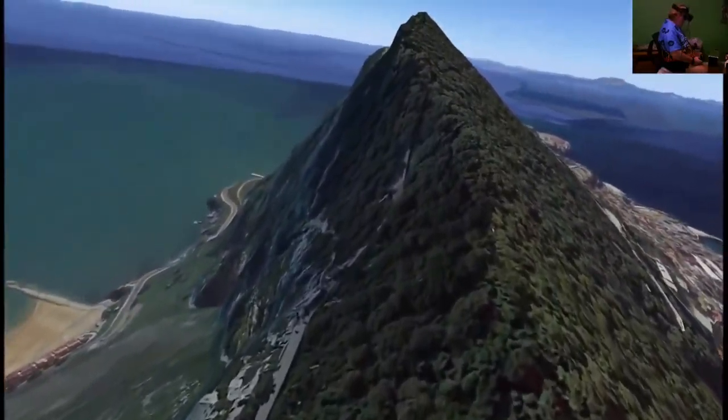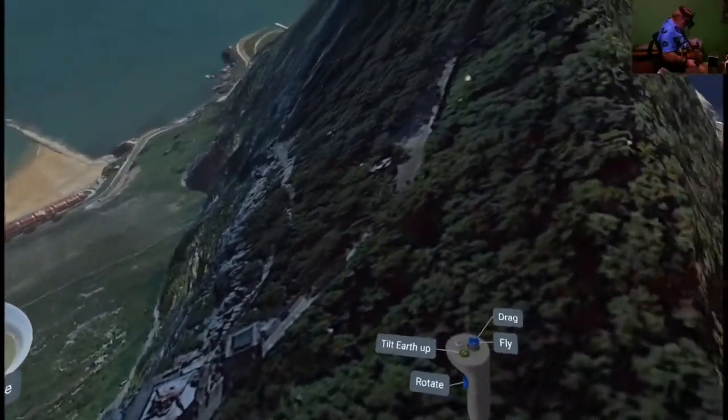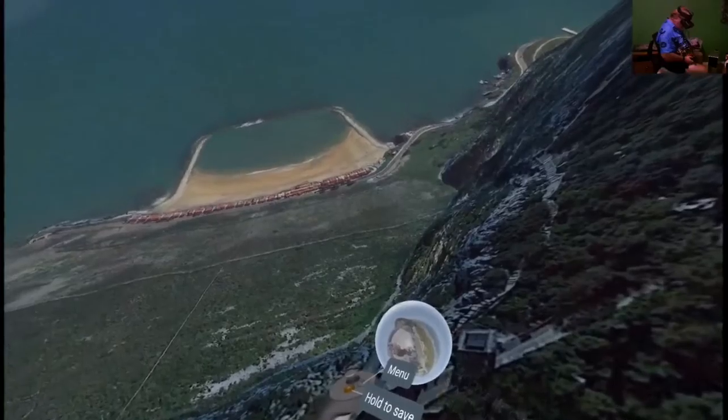We've got observatories up here, and people that like to live on the side of a cliff, apparently.